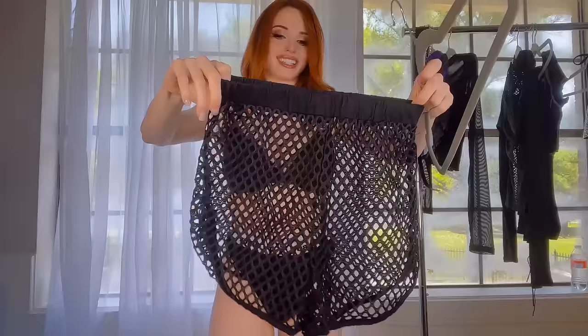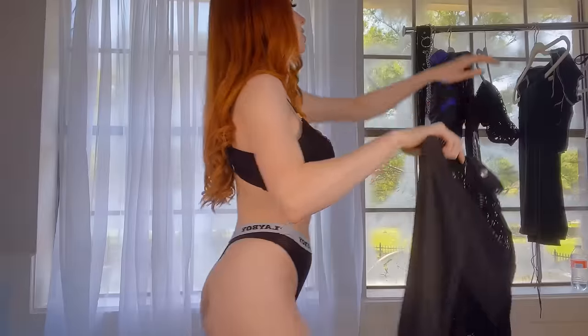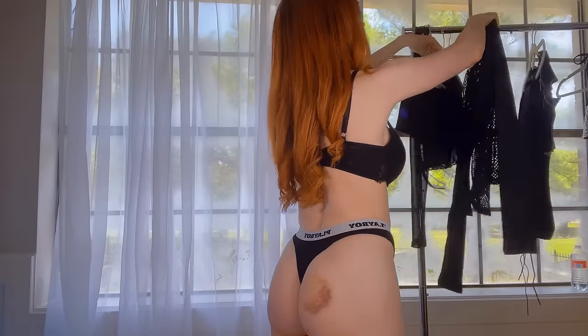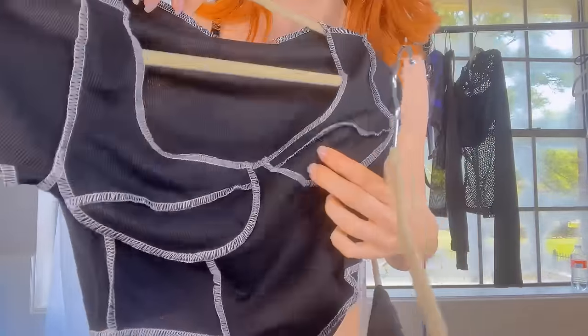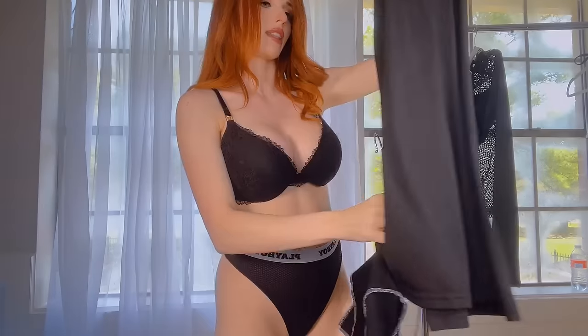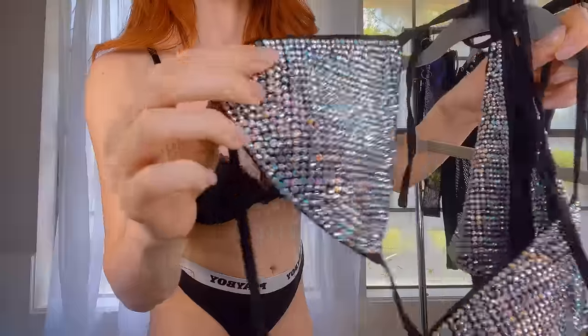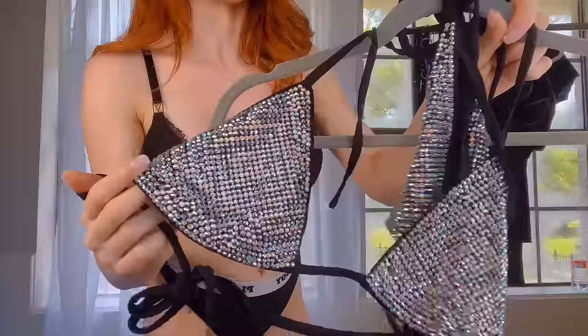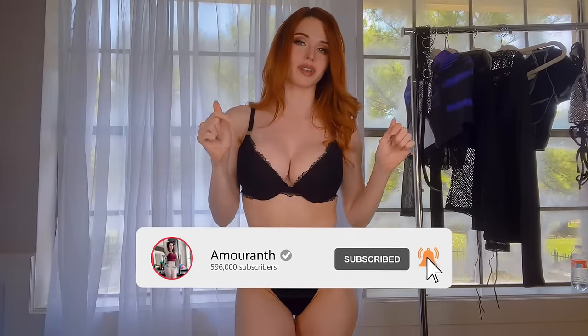These are fishnet shorts, so completely see-through — that should be fun. And those match this fishnet top. Super cute, gives me some major Naruto vibes. This next one is a matching set, kind of like a ribbed cotton set with white contrasting seam lines, and the pants have crosses on them — really cute outfit. And the last one is this really sparkly bikini top and bottom. So pretty. If you haven't already, make sure you subscribe, like the video, and turn notifications on. Comment below which outfit you're most excited to see, and I'll go try it on right now.